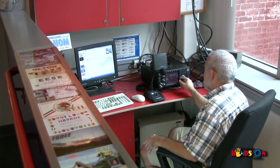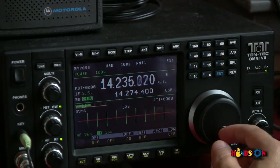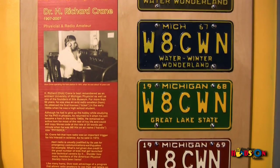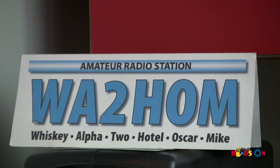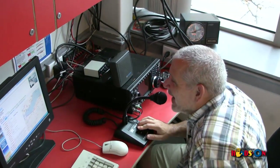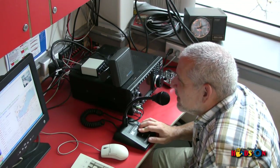You can also see a full amateur radio station operated by local volunteers. Learn more about Amateur Radio at our WA2HOM Amateur Radio Station, where museum volunteers communicate with other radio operators around the world.